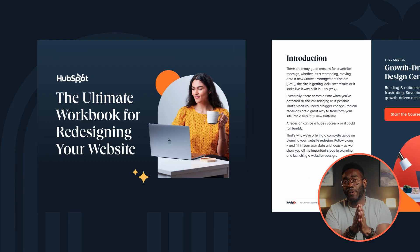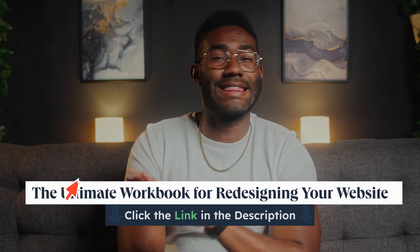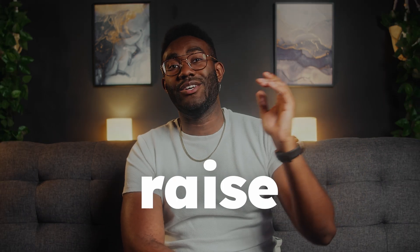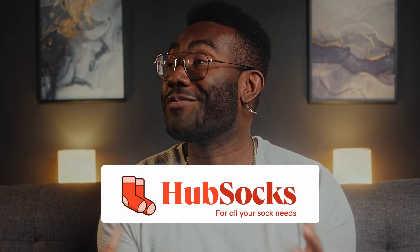The art and science of conversion optimization can get super detailed and super specific. That's why HubSpot has put together a free ultimate workbook for redesigning your website. If you're planning to optimize your website, I can't think of a better resource. But for now, I'll break down a few fundamental principles that can dramatically raise your conversion rate. To illustrate our points, we'll use a fictional fashion company — Hub Socks, maker of fine socks and other sock-based accessories.